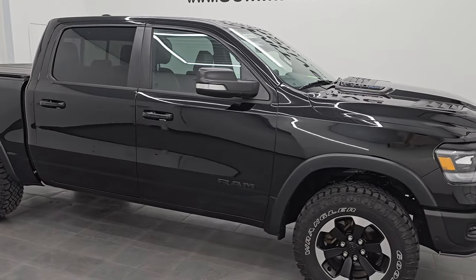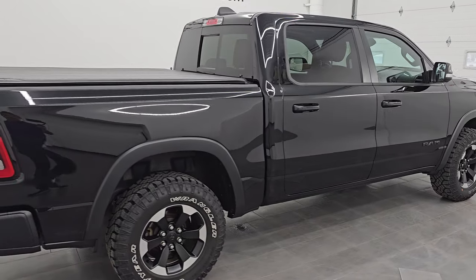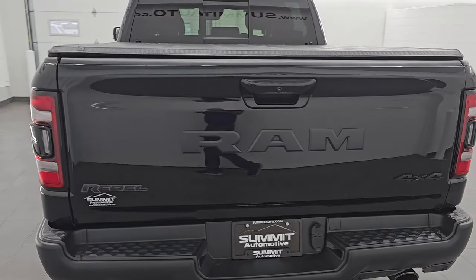Hey, this is Brett. Hope everybody's having a great day out there today. This 2022 Ram 1500 Crew Cab 5'7 inch short box Rebel Level 2 package is stock number 24T23A.